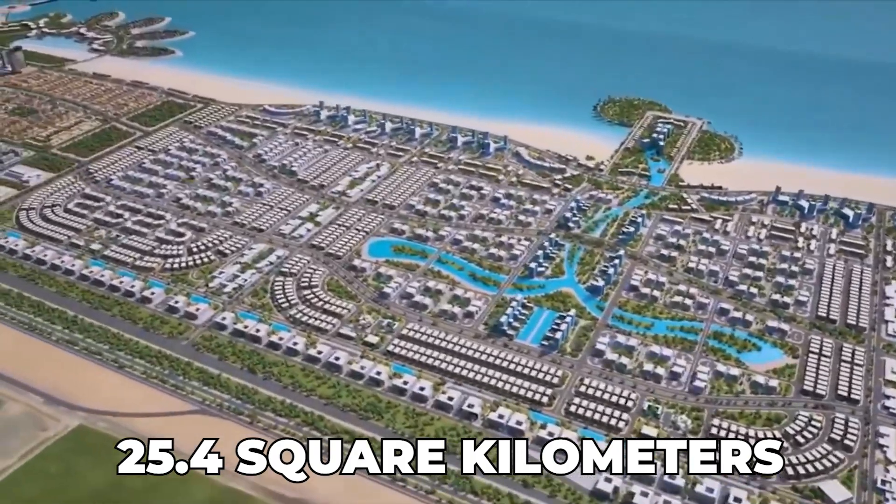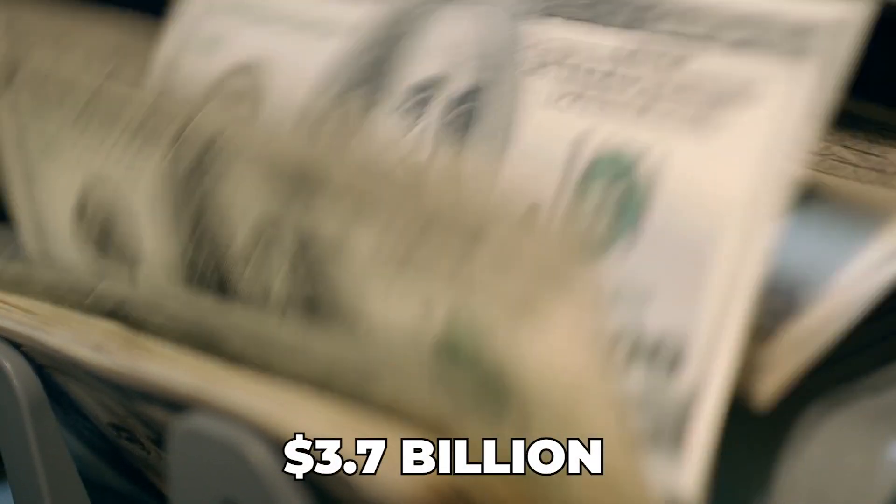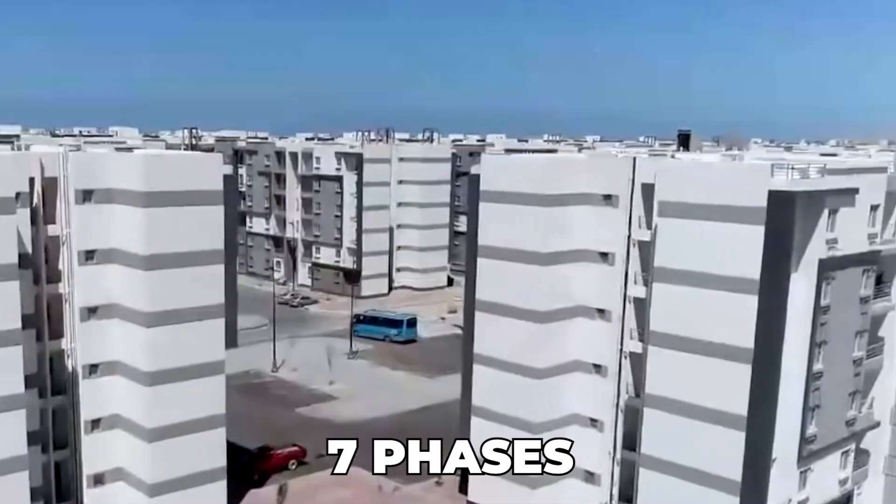The city will cover 25 square kilometers with the ability to house around 1.5 million people. This city will cost the Egyptian government around 3.7 billion dollars. The construction of this city is bound to complete in seven phases.